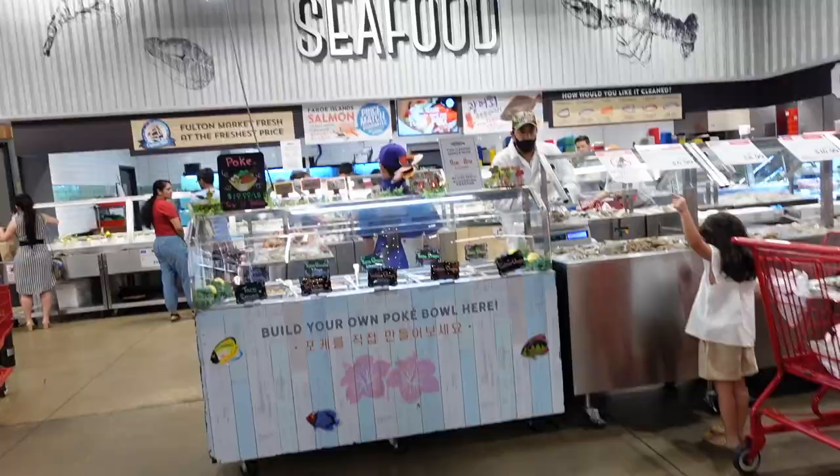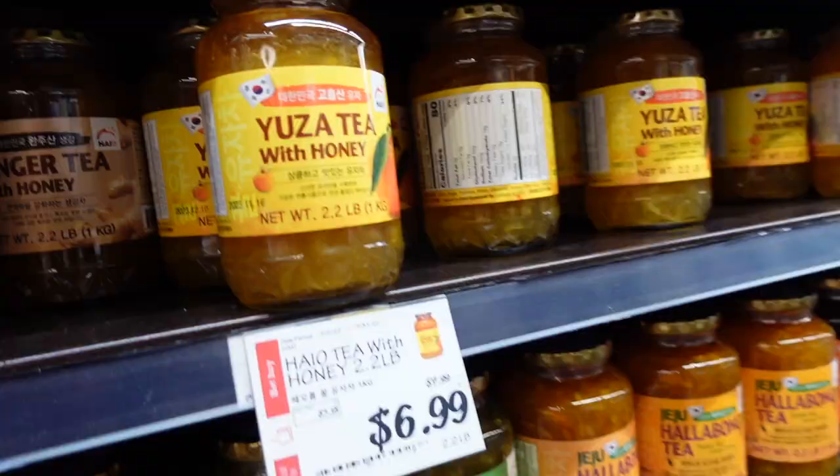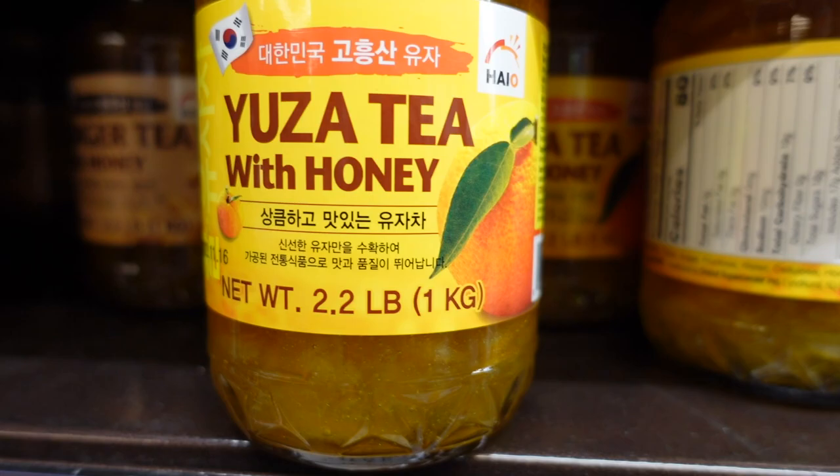They have a nice seafood market — you can build your own poke bowls here, which is pretty interesting. You can eat lunch here. Oh, those are the teas we got from Costco — we got the grapefruit and passion fruit flavors.